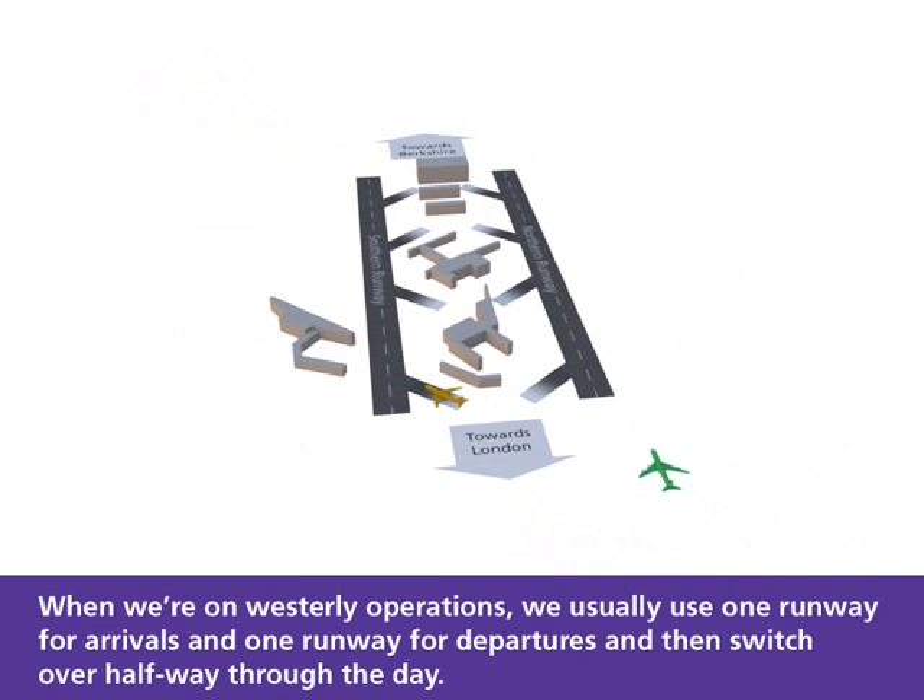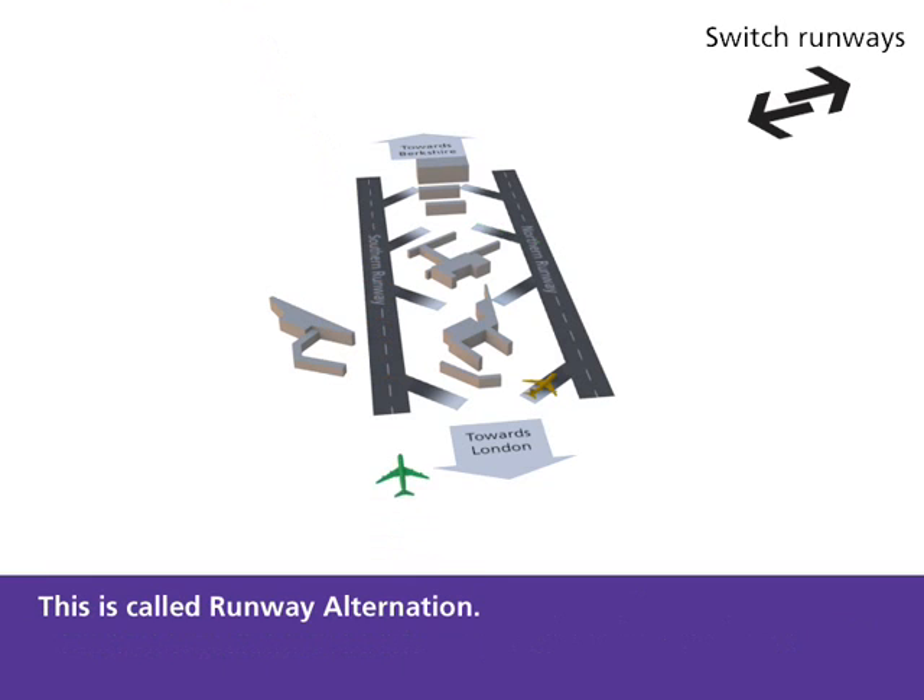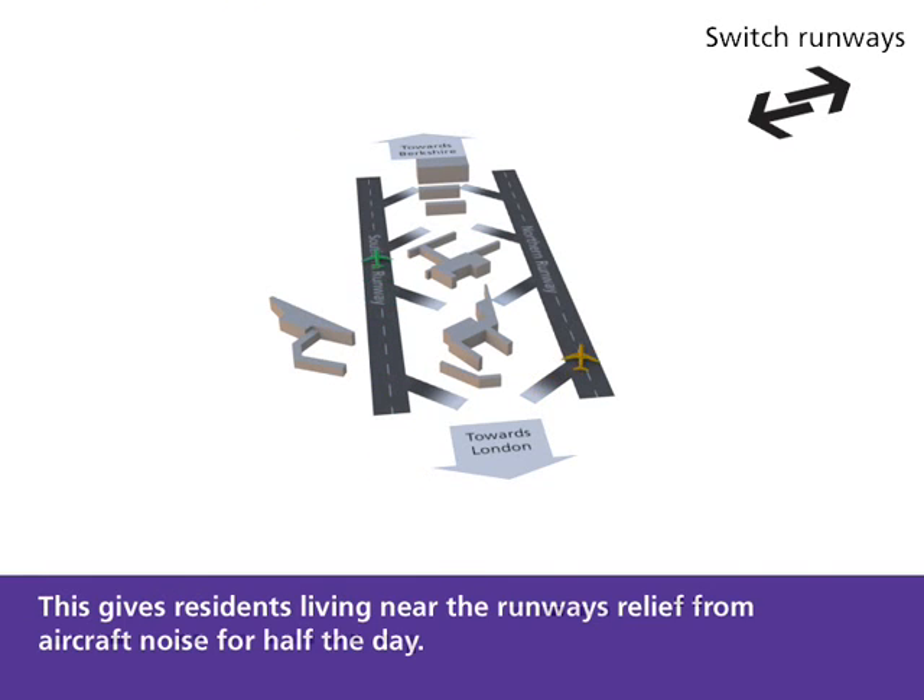When we are on westerly operations, we usually use one runway for arrivals and one runway for departures and then switch over halfway through the day. This is called runway alternation. This gives residents living near the runways relief from aircraft noise for half the day.